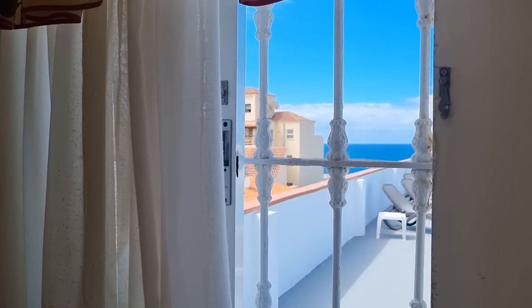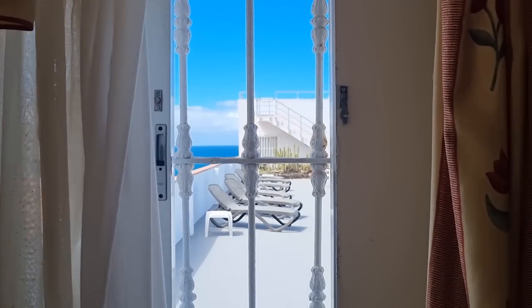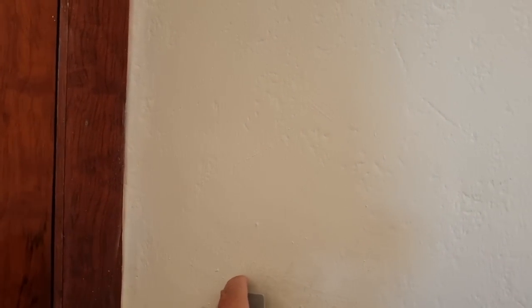It's just got character, Puerto de la Cruz - I really like it. It's a pity it's so far away on the bus; it took an hour and fifty minutes from Los Cristianos, which is a shame. Let's head out and I'll show you exactly where it is.